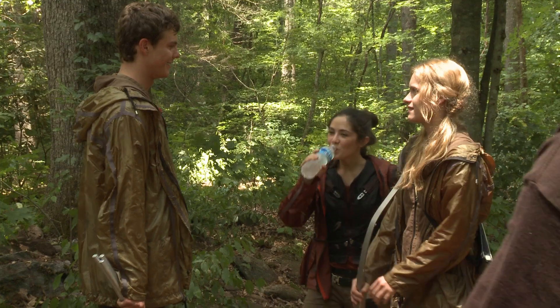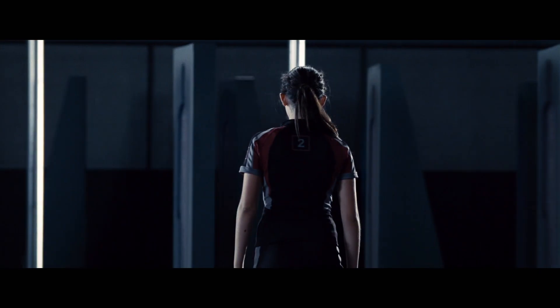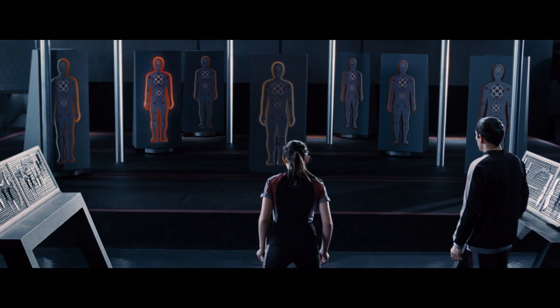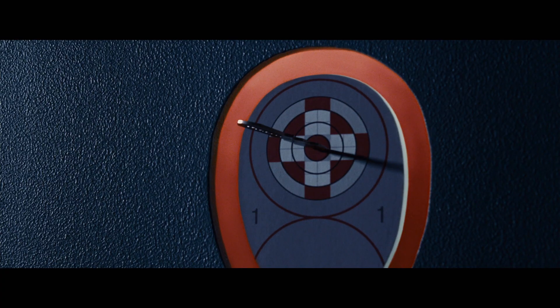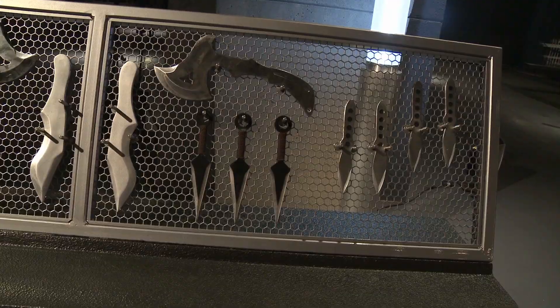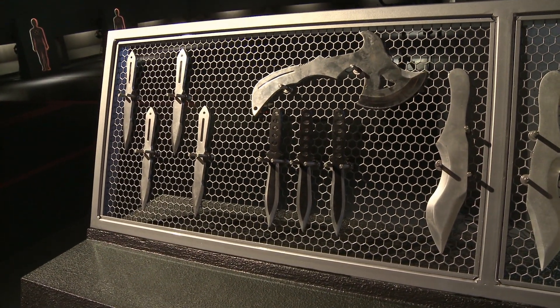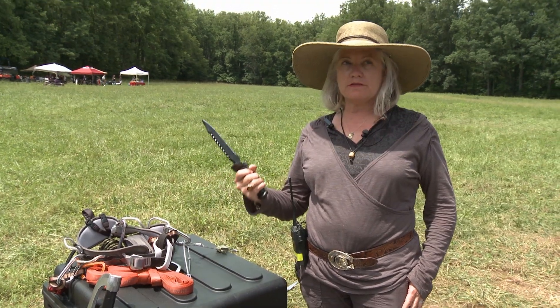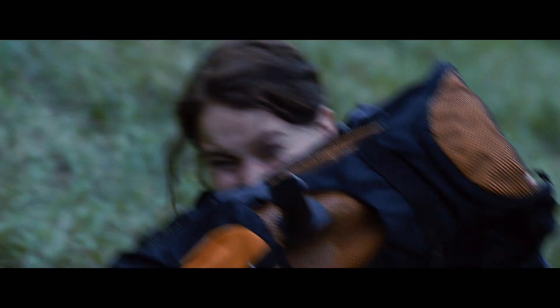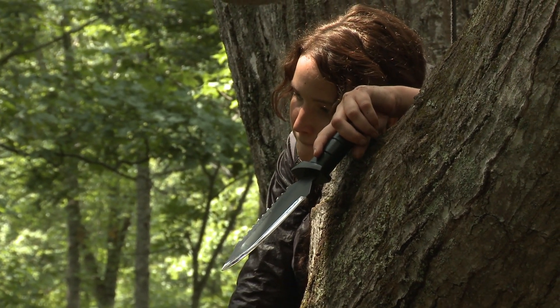Clo's definite weapon of choice is throwing knives. Clo is an expert at throwing knives, as we learn in the training sequence. We designed a lot of really small knives and then some bigger knives. At the Cornucopia, Clo picks up a knife and throws it at Katniss — it lands in Katniss's backpack. Katniss pulls it out, and this knife becomes a really key prop for her.